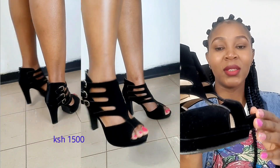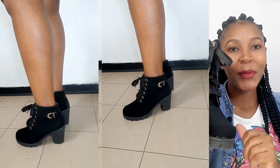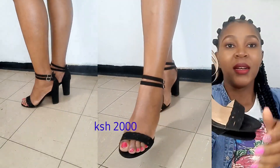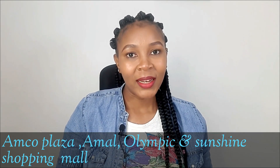I can't wait to rock this pair of shoes. Other pairs I've bought from Isli include this first pair — I've worn it several times, so comfortable and very affordable. Another one is this pair of boots; I've been wearing them for about two years and they are still looking new, so comfortable. These are another latest pair — classy and comfortable. Other malls where they sell shoes include Amco Plaza, Amal, Olympic, and Sunshine.